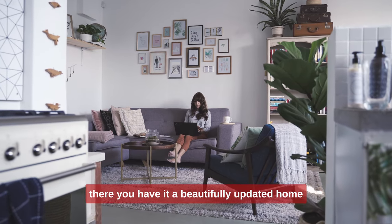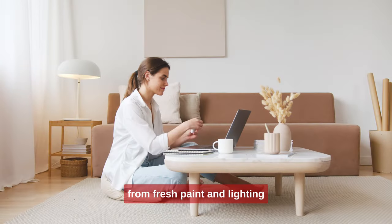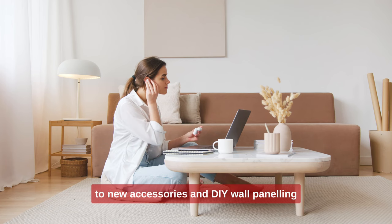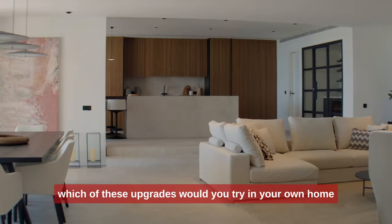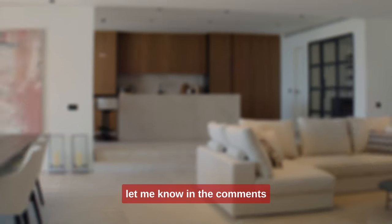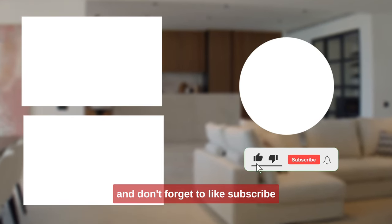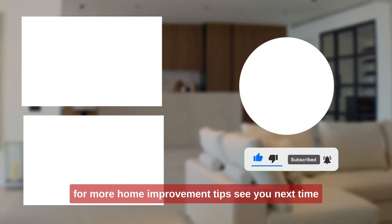There you have it — a beautifully updated home without any need for major remodeling. From fresh paint and lighting to new accessories and DIY wall paneling, these small changes can make a big difference. Which of these upgrades would you try in your own home? Let me know in the comments, and don't forget to like, subscribe, and hit that notification bell for more home improvement tips. See you next time.